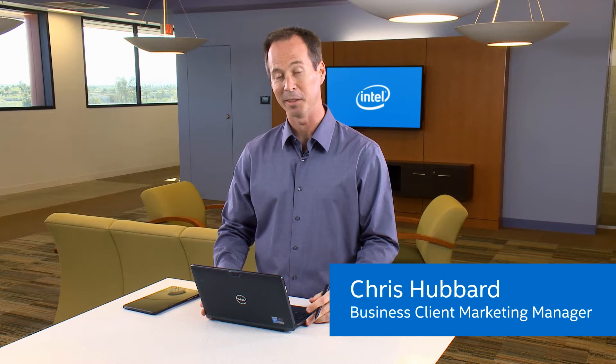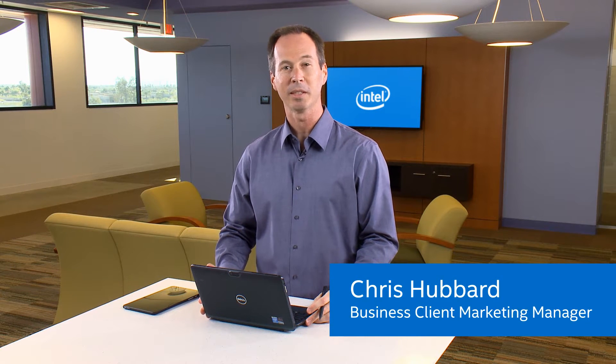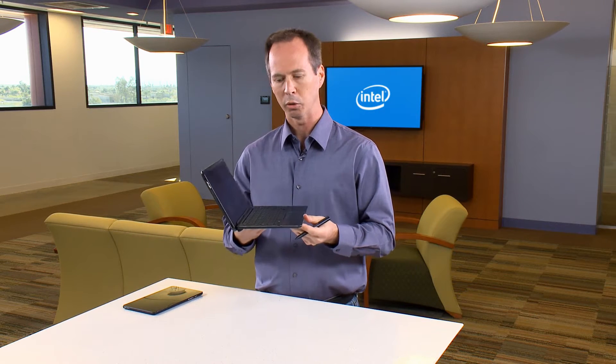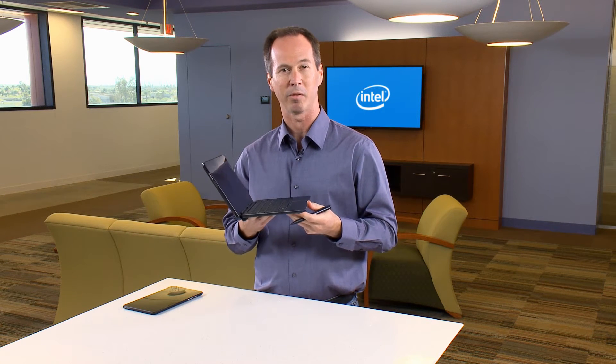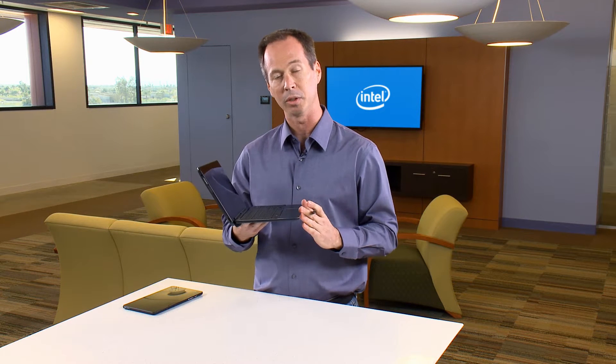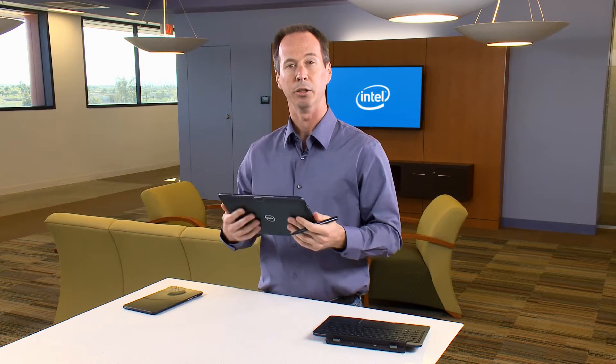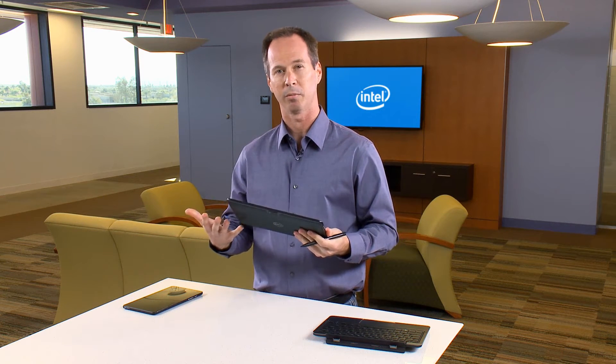Hi, I'm Chris Hubbard, and this is the Dell Venue 11 Pro. This is Dell's latest business client offering, and it's a two-in-one. Two-in-one offers you the benefits of a PC and a tablet, so I can use it with the keyboard attached and use it as I normally use a PC, but I can also detach the screen and use it in tablet mode, so I get the best of both worlds.